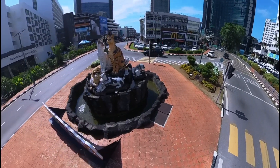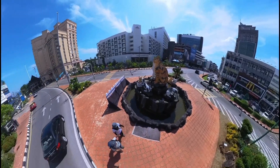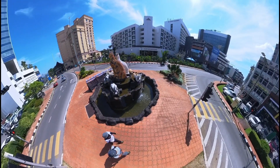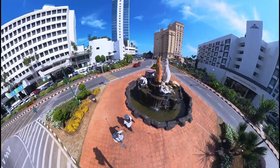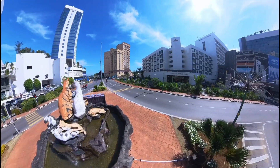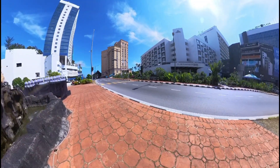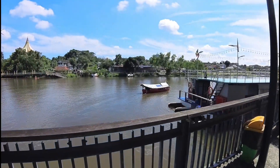Wow, cantik eh? Banyak kucing. Jadi ke Kuching ini, kalau nggak ambil kenangan di replika kucing atau cat statue ini memang nggak sah. Ya kan? Di depan ini ada Grand Margarita Hotel. Cantik, eh? Ih, dia tawar.